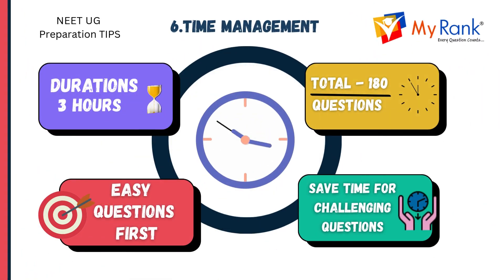Effective time management is crucial during the exam. You have a total of 3 hours to answer 180 questions. Start by attempting the easy questions first to build confidence and save time for the more challenging ones. This strategy will help you manage your time effectively and maximize your score.